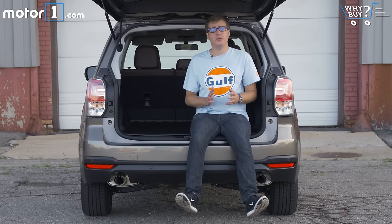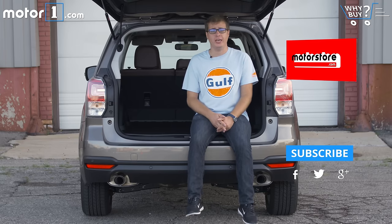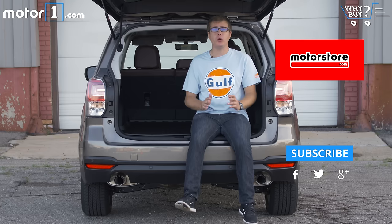If you liked this Why Buy video, don't forget to subscribe to our YouTube channel so you can see a new one every Thursday. And if you like this t-shirt I'm wearing, check out MotorStore.com.